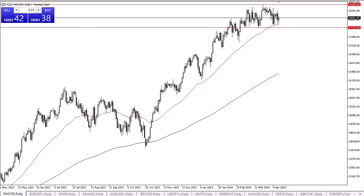Or if we get a deep correction — either way, right now I think if you're a sideways and range-bound trader, the NASDAQ 100 might be shaping up to be a very interesting market. I still favor buying over selling, but we'll be paying close attention to that support.